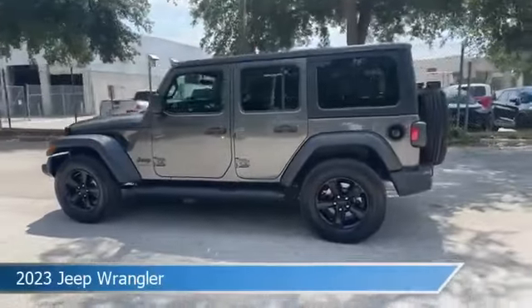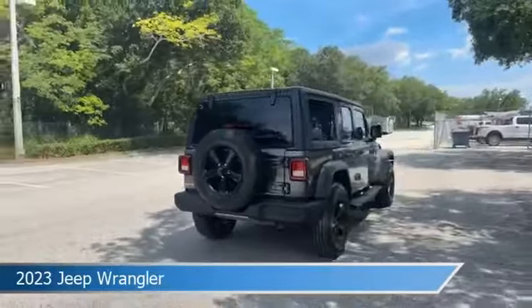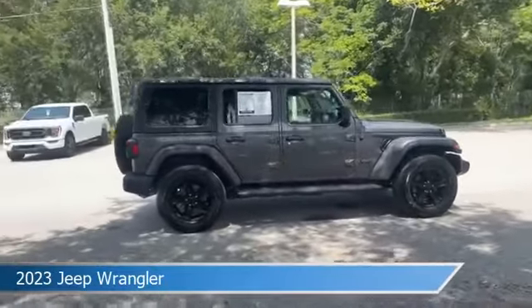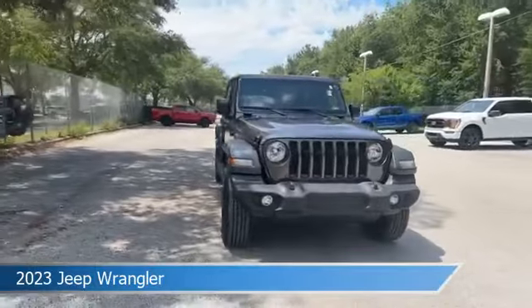Take a look at this 2023 Jeep Wrangler, equipped with an automatic transmission in granite crystal metallic clear coat. This car comes with some great features including Android Auto, Keyless Start, Apple CarPlay, Automatic Emergency Braking, and more. Come in and check it out today.